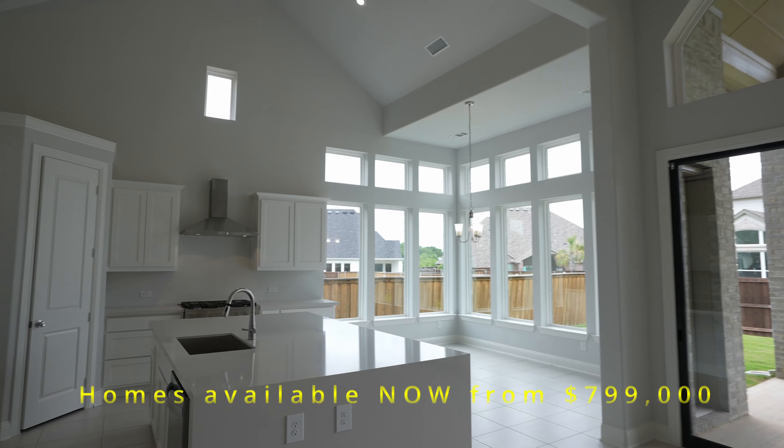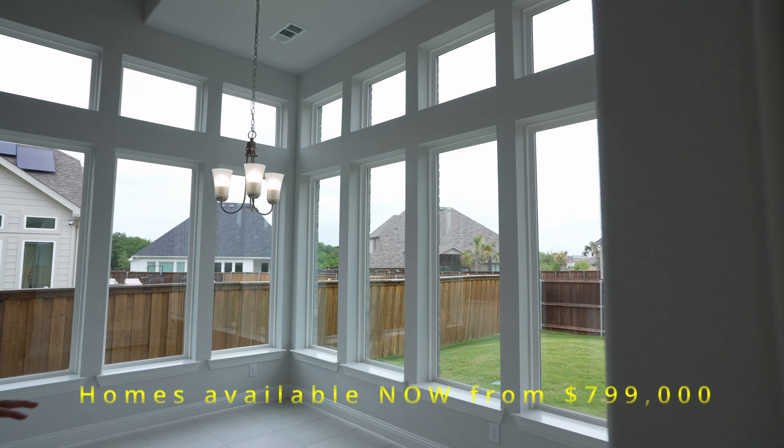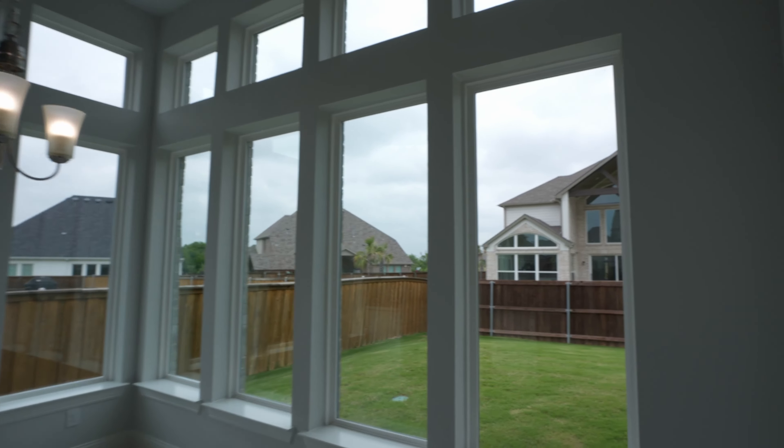I love the island — it's huge. White kitchen, good. Dining space now here.